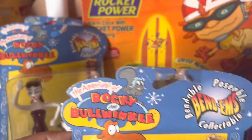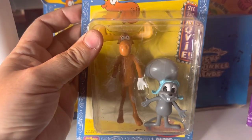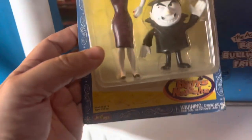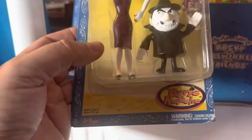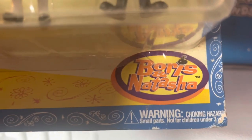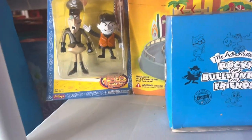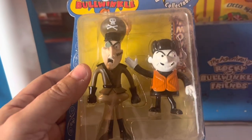We have these Rocky and Bullwinkle bend-em figures. First, this one is Rocky and Bullwinkle, worth $20 still in the package. Then the next one is Boris and Natasha, also worth $20 still in the package. And then in the back we have one more set of Boris and the Fearless Leader, worth about $18.